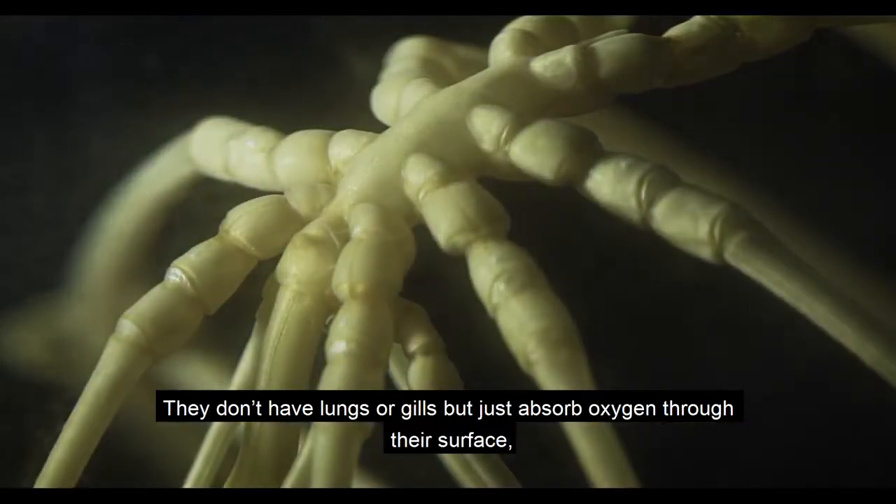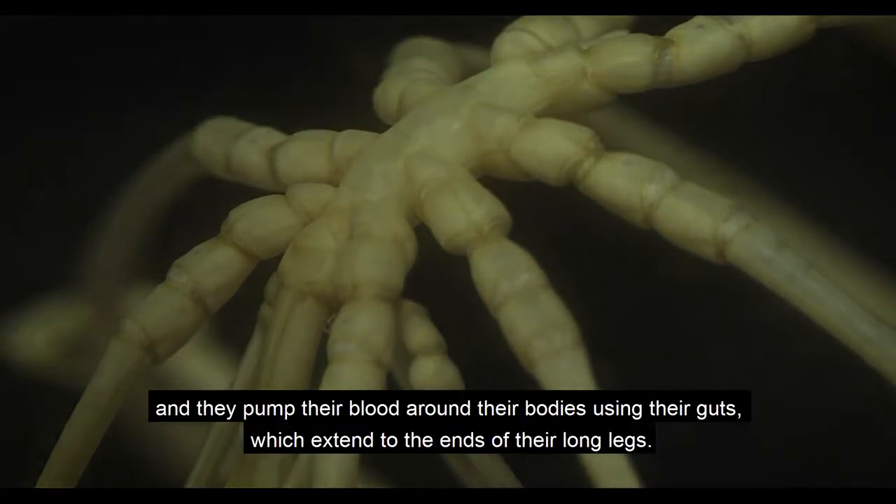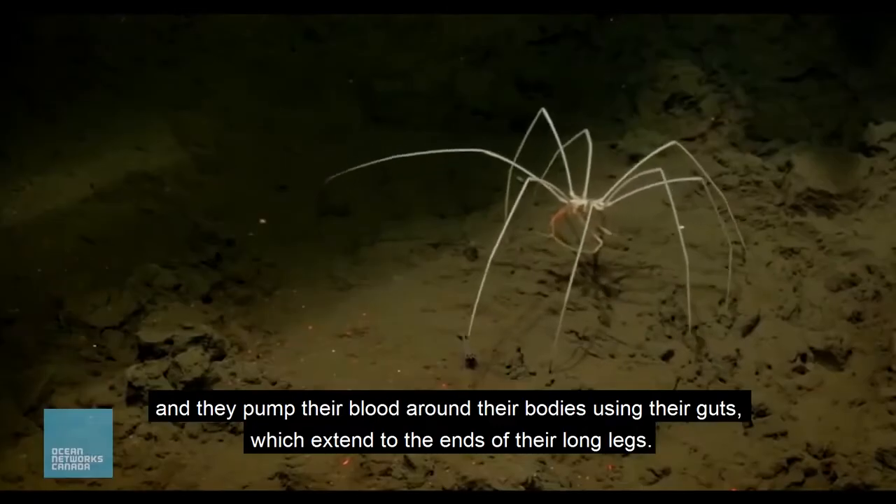They don't have lungs or gills, but just absorb oxygen through their surface, and they pump their blood around their bodies using their guts, which extend to the ends of their long legs.